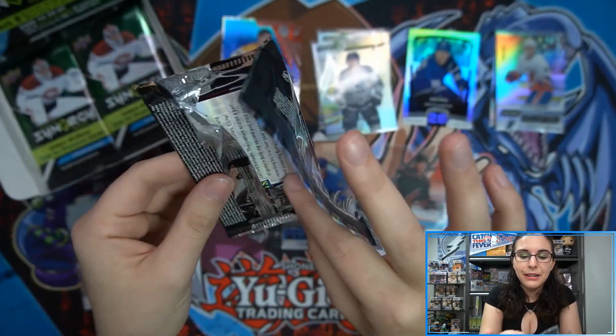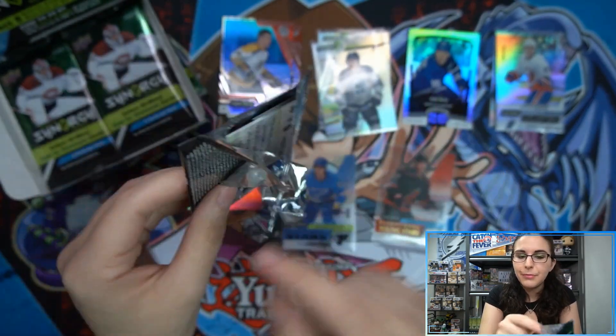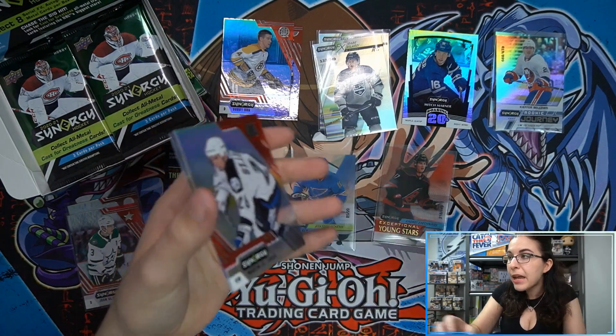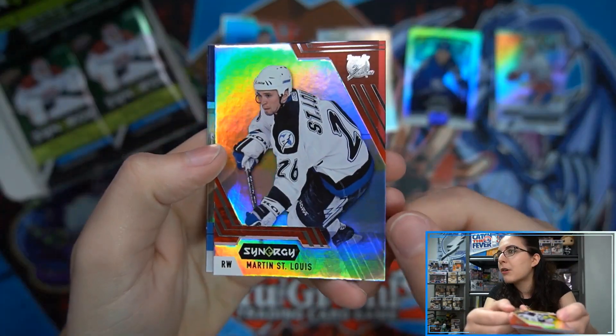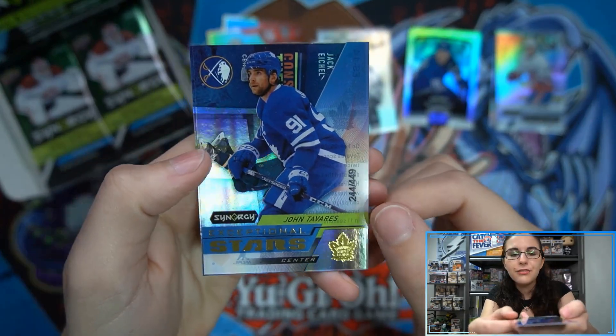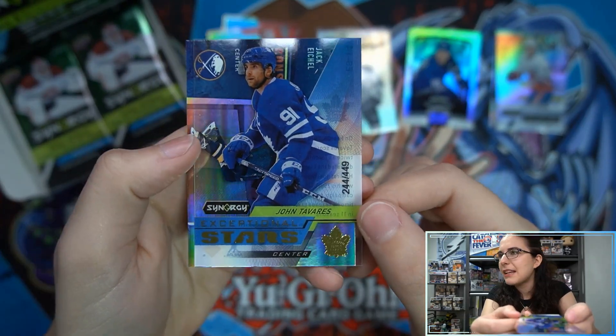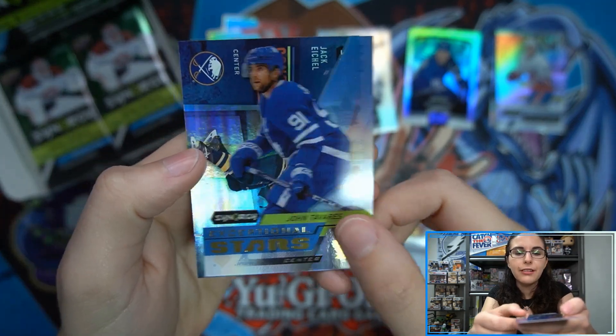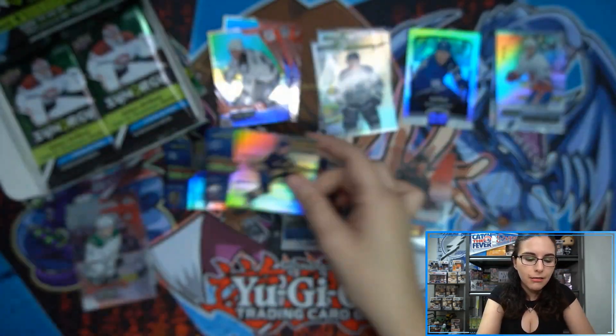Sometimes companies can be difficult about replacement cards — Panini has done that before where Boss Man had basketball card issues and they said it's fine even when it clearly wasn't. Not sure how Upper Deck handles it. We pull an Exceptional Stars Gold Tavares out of 449 and a Constant Threats Jack Eichel.